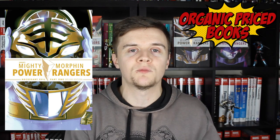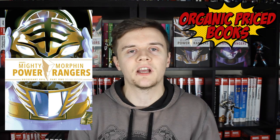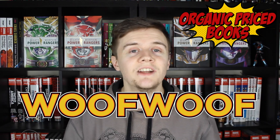The latest one only recently came out and the channel's sponsor Organic Prize Books did an overview of it. If you're tempted to pick this book up or any other, I'd definitely recommend checking them out — they don't even need the power to protect them because they package the books so well. They've also got fast shipping and great customer service, and if you use code WOOFWOOF you'll get $2 off your order. You can use that code as many times as you like.